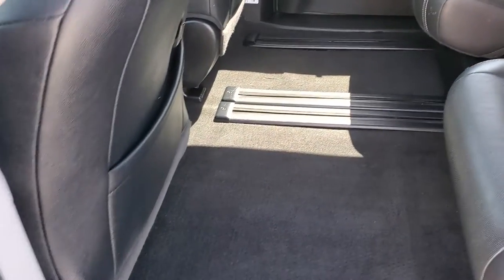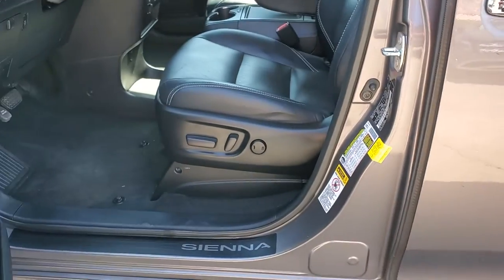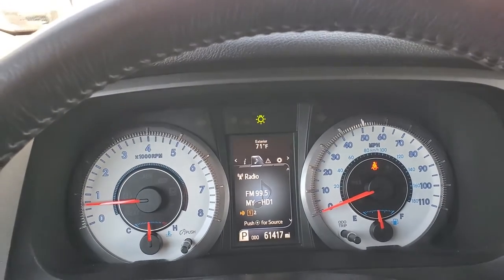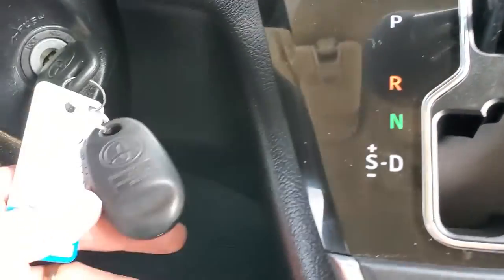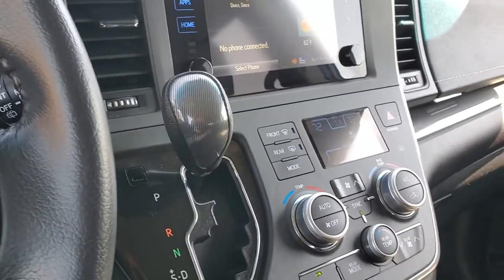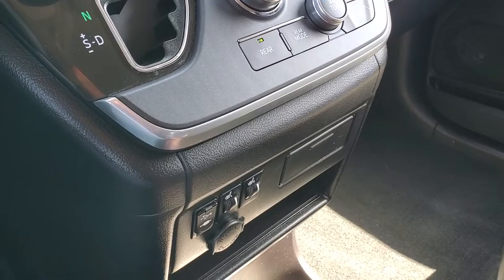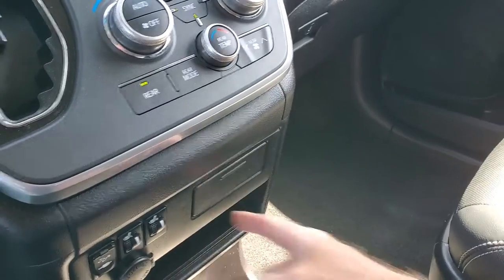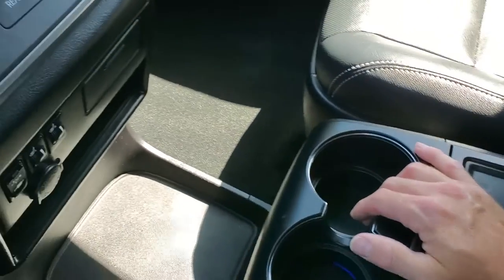Everything's black leather — super easy to keep clean — and there's your VIN right there. Looking down here, you'll see 61,417 miles on this vehicle. You've got your push-to-talk, stereo controls, trip computer toggles, key fob, shifter, and comfort controls all located right here. You also have your USB and auxiliary port, 12-volt power outlet, and heated front seats.